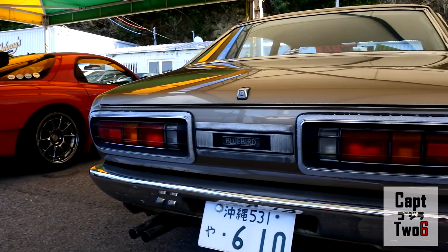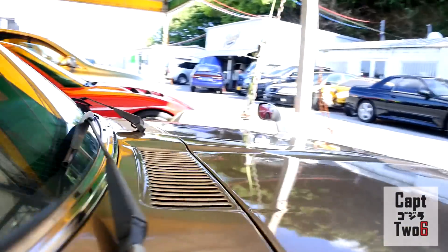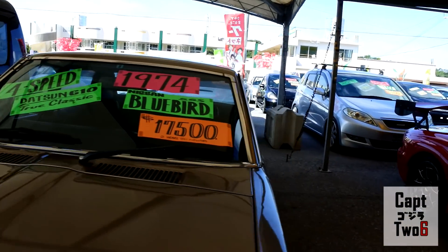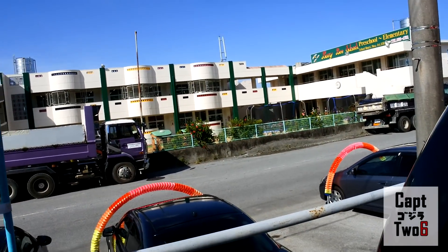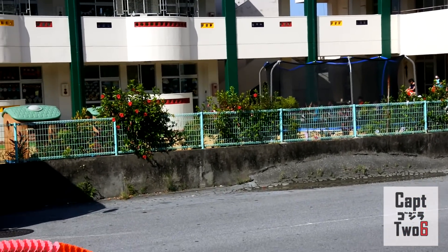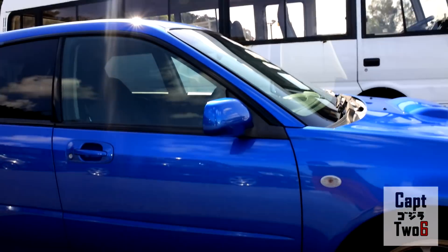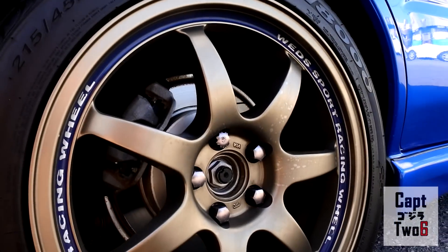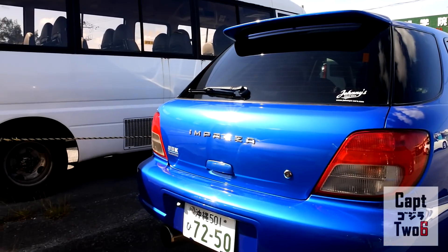Over here we have a Nissan Bluebird Triple S — this one's for sale for $17,500 and it's a 1974. Really clean car. If you're wondering what all that noise is in the background, there's a school across the street and it sounds like they have band class going on right now. Here's a really nice Subaru WRX wagon — it's not for sale, it's outside the lot, looks like a car they may have had for sale at one point. Very clean.